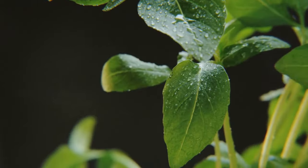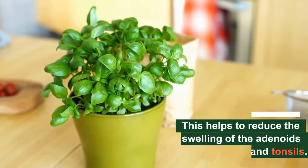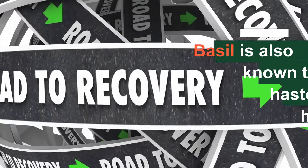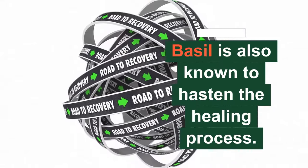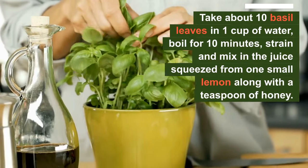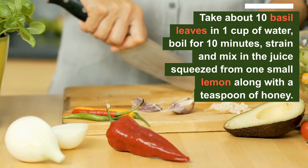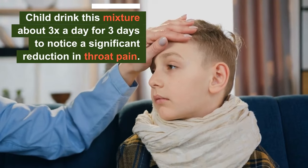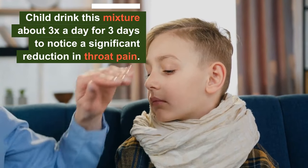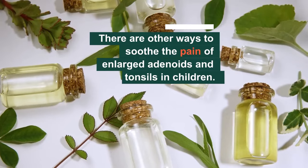Number six: basil. Basil leaves have antibacterial, antiviral, and anti-inflammatory actions, which means basil helps to reduce the swelling of the adenoids and tonsils. Basil is also known to hasten the healing process. Take about 10 basil leaves in one cup of water, boil for 10 minutes, strain, and mix in the juice of one small lemon along with a teaspoon of honey. Make your child drink this mixture about twice a day for three days to notice a significant reduction in throat pain.